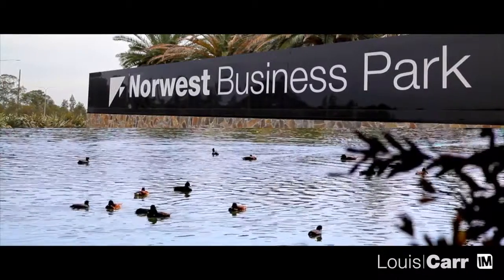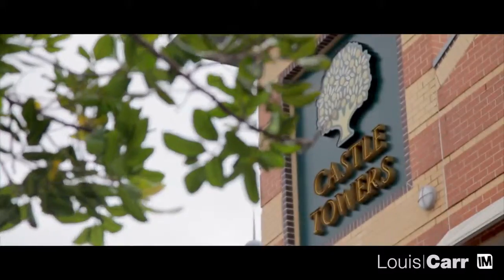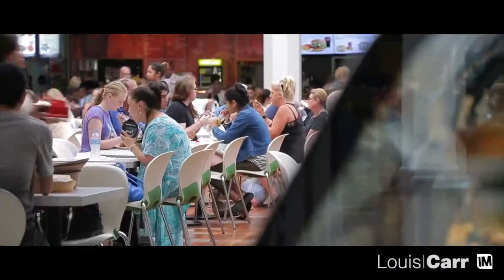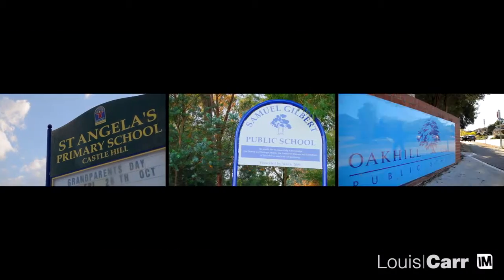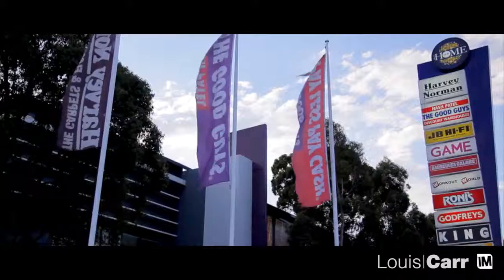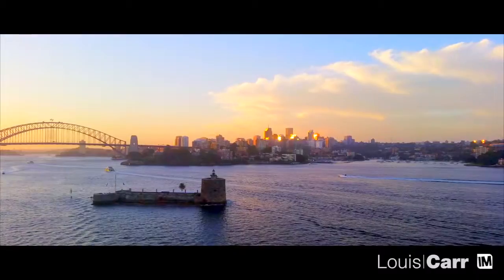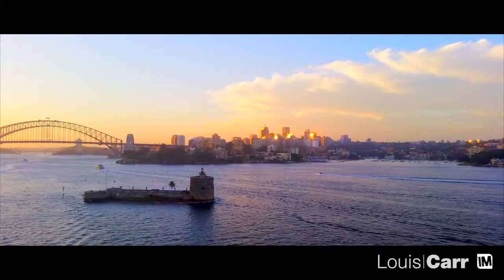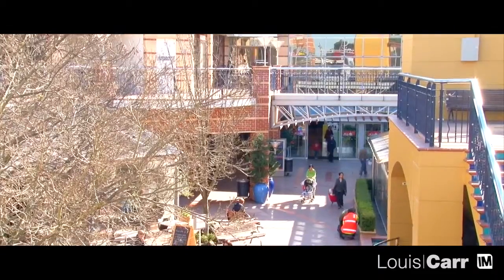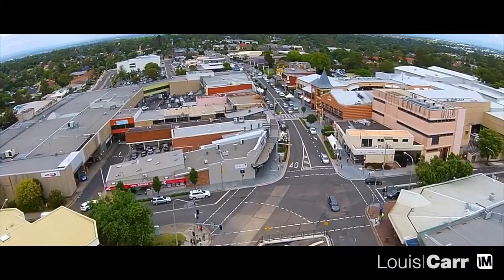If you're looking for comfortable family living, Castle Hill is the place for you. Home to business parks, shopping centres, and some of the Hills District's finest homes, Castle Hill is a much desired family-friendly suburb. Only a 30-minute drive into the city, Castle Hill is a superb lifestyle choice, where a property purchase is a secure investment for your future.